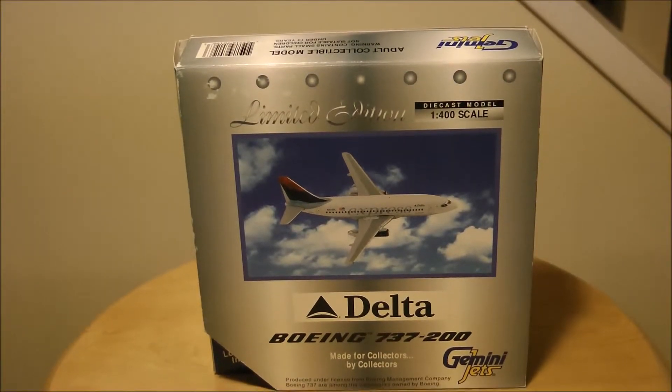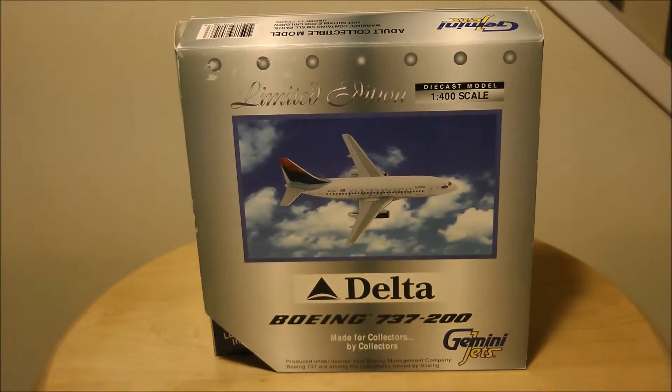Hello everyone, welcome back to the Mr. Rock Out Loud Aviation Channel or FlightSimGlobal.com, depending on which YouTube channel you're viewing this video on. Today I have another unboxing video of a Gemini Jets model. This is a limited edition 1-400 scale Delta Airlines Boeing 737-200. I got this model on eBay from CTPTKA200 for $15 plus $12 shipping and handling. I'll put a link to that in the description. So let's begin.